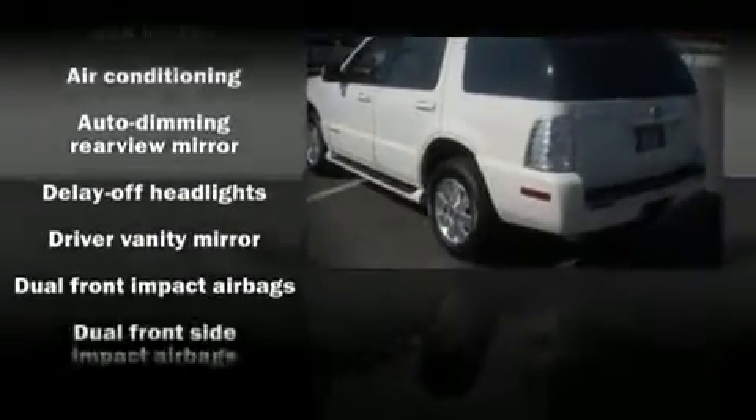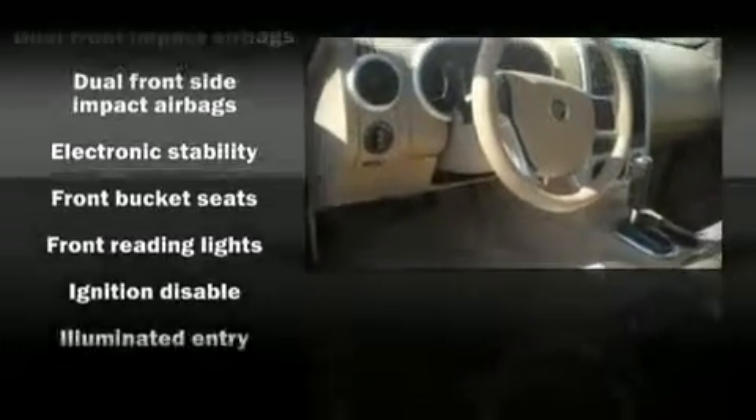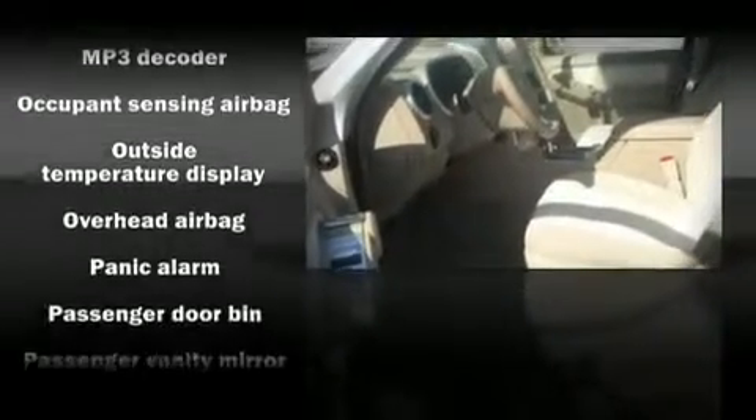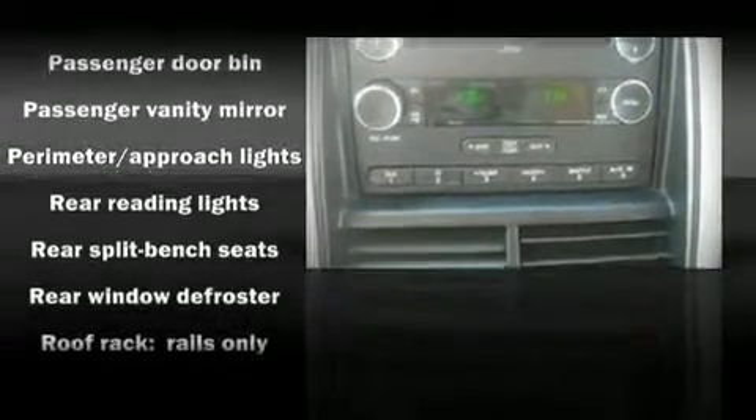Power door mirrors and heated door mirrors, power windows, remote keyless entry, an overhead console, air conditioning, and alloy wheels sit inside the fenders, yielding an attractive, well-proportioned stance.